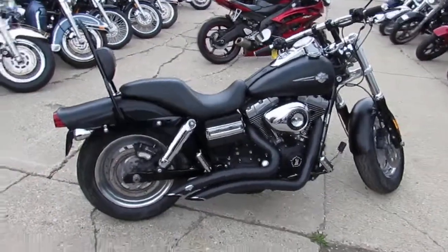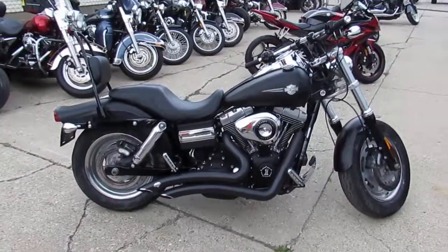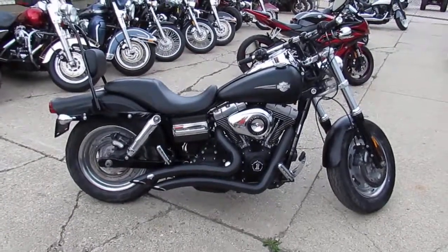We got guaranteed financing at Approval Powersports, we got out of state financing, we can assist in shipping nationwide. Call today and you can ride today.